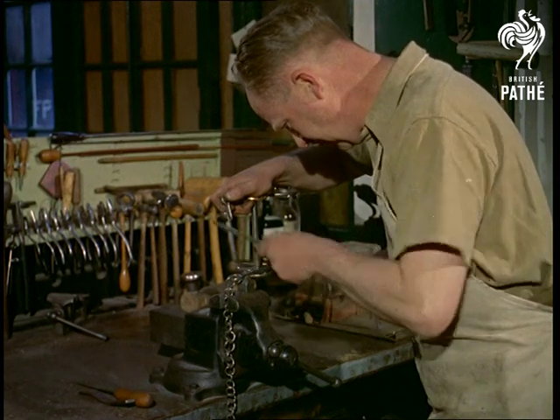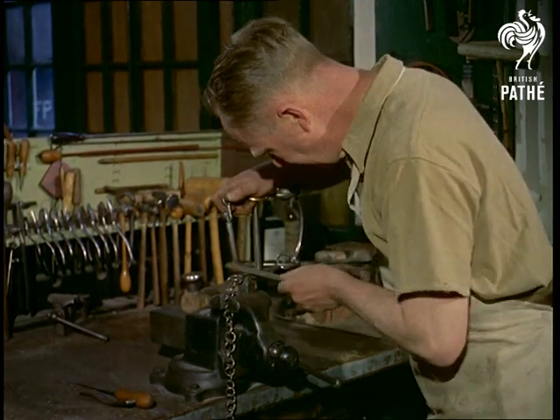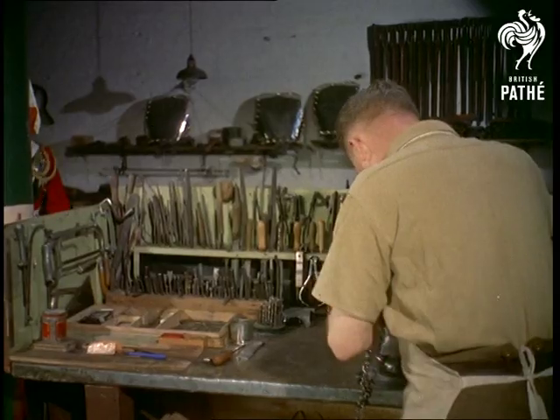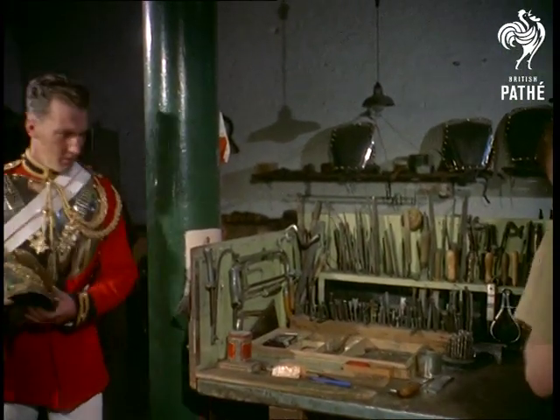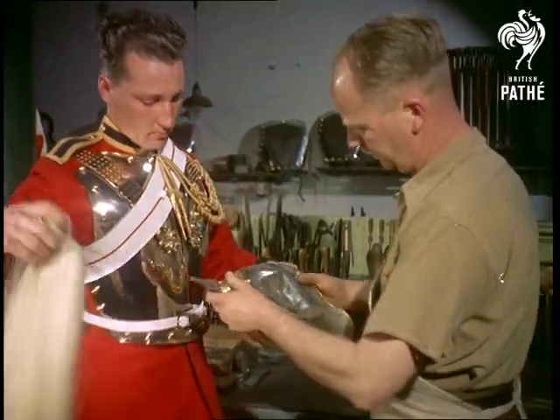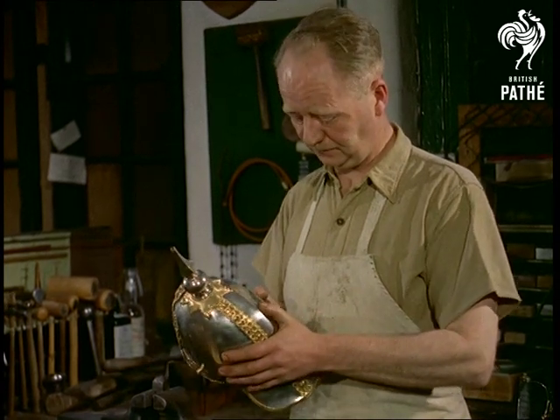Another important cog in this wheel of efficiency is the armourer, Corporal Major Hewson, who might have to repair anything from a faulty bit to a dented helmet. In case you're wondering how these solid-looking helmets ever get damaged, we can tell you the guilty party is usually a horse that may have trodden on one.